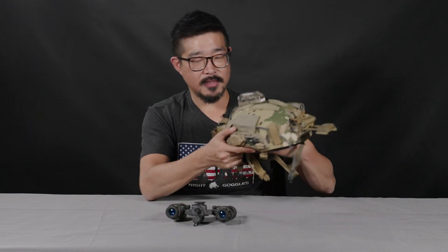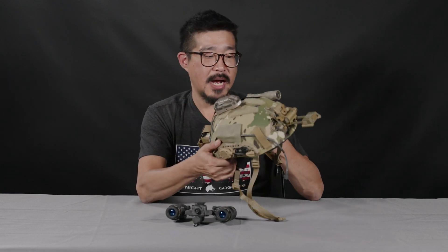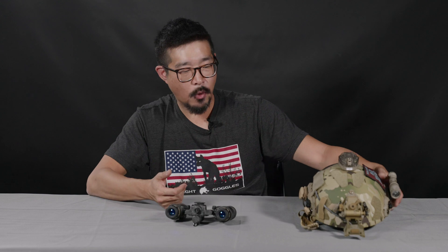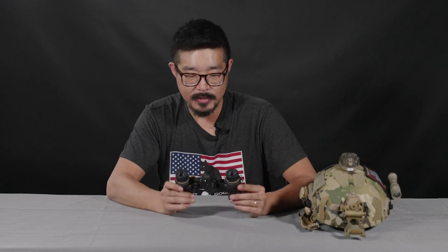A lot of guys that use BNVDs — or even guys that use different goggles — will have some sort of supplementary IR illumination mounted to their helmets, which is how you can get away with not having an onboard IR illuminator on the goggle itself.